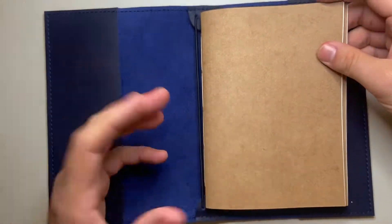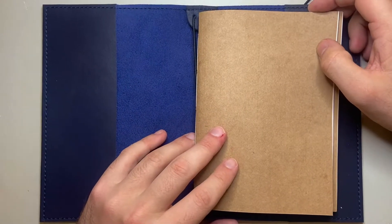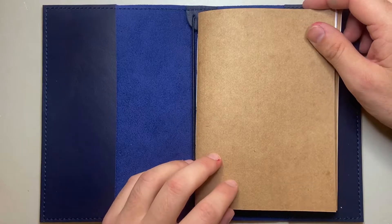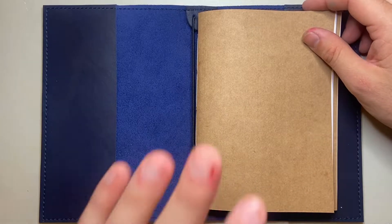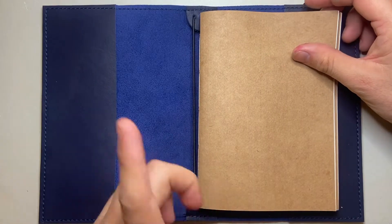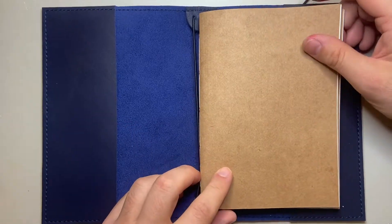So in terms of the notebooks, they're good. There are other brands that do B6 as well — one that I use a lot is Apica, they do a nice notebook size. And also Muji does some great B6 as well, if that's something you're interested in.